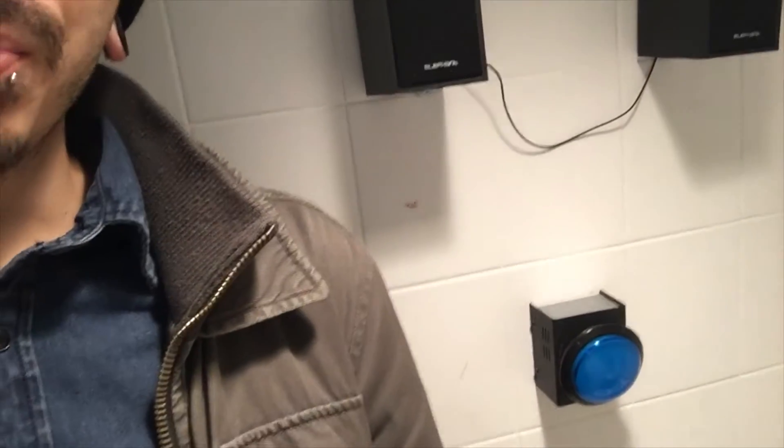I'm in this random bathroom — I don't even know what this place is called. Aaron and I just stopped here and I got some kombucha. He told me to come into the bathroom and wouldn't tell me why. I've just gotten to the bathroom and there are some speakers and a disco ball, and there is a button on the wall — we're gonna see what happens.